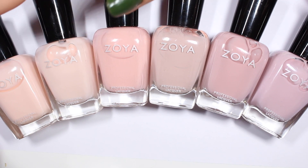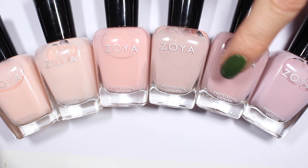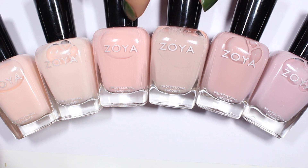Hi friends, I'm Walker and welcome back to All About Nails where we talk about vegan and cruelty free nail polish. Today we're going to be talking about these six beautiful, lighter, kind of more softer pinks from Zoya.